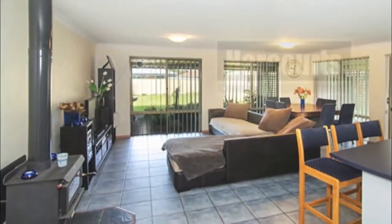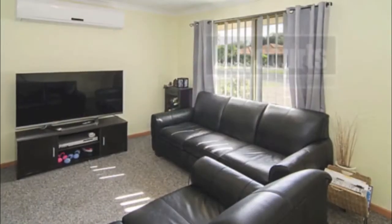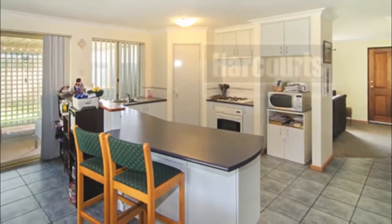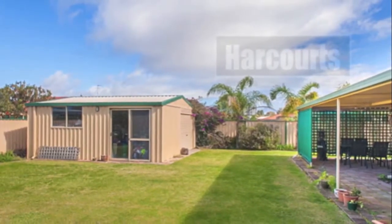This home has plenty going for it, with tile floors and carpet throughout, a big front living room area, a lovely open-plan kitchen overlooking the large living and dining area, and fantastic space at the back with a huge shed and room for the caravan, boat or trailer.